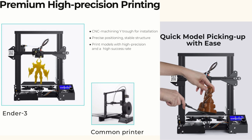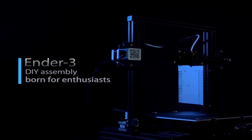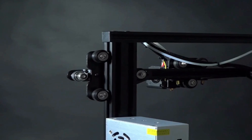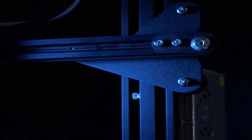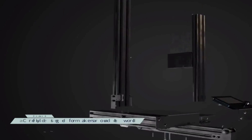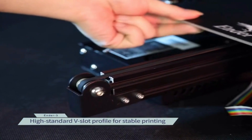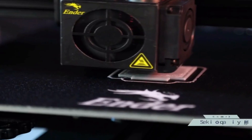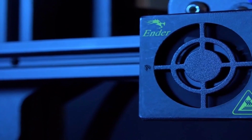Moving up the ranks to our second place winner, we have the incredible Creality Ender 3 Max Neo 3D printer. This beauty is perfect for beginners and kids alike, offering a large printing size of 11.86 x 7.86 x 12.16 inches. The CR Touch sensor makes leveling a breeze with its automatic height adjustment — no more hassle with manual adjustment. Plus, the power loss recovery and filament sensor ensure a seamless printing experience, saying goodbye to wasted materials and hello to efficiency.